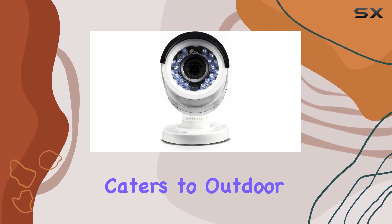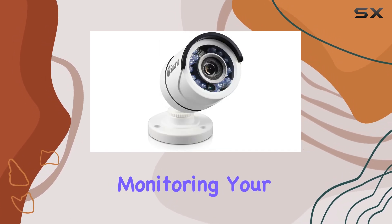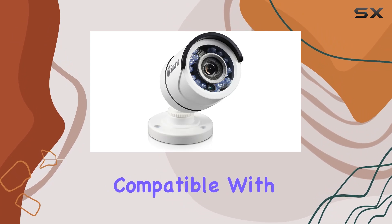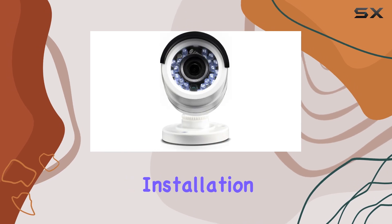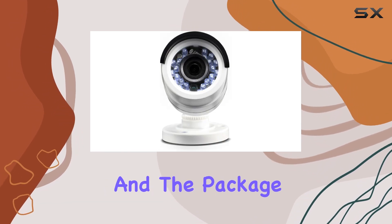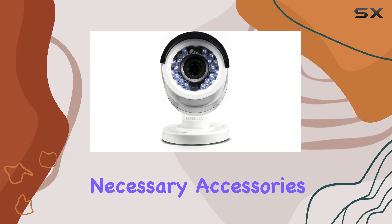The camera's design caters to outdoor use, ideal for monitoring your property day and night. It's compatible with smartphones, allowing convenient remote access and monitoring. Installation is straightforward, and the package includes all necessary accessories.